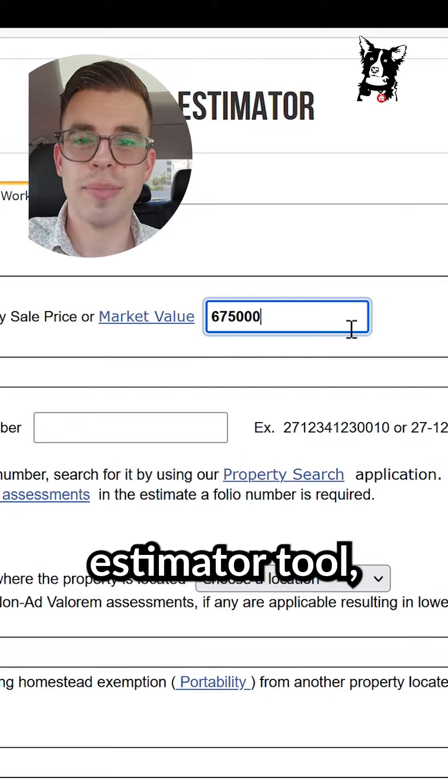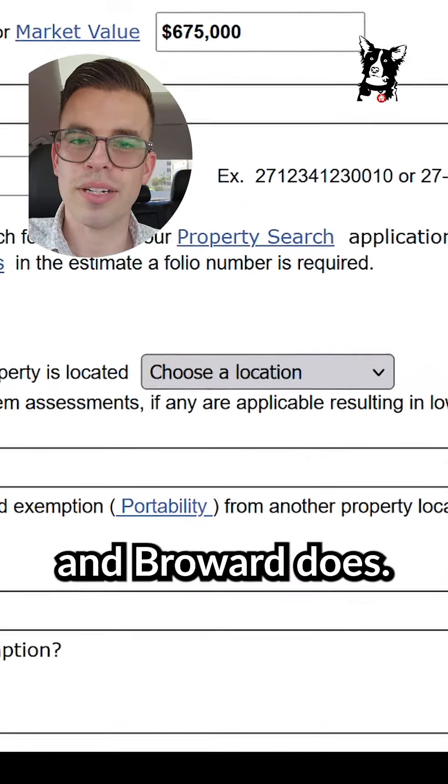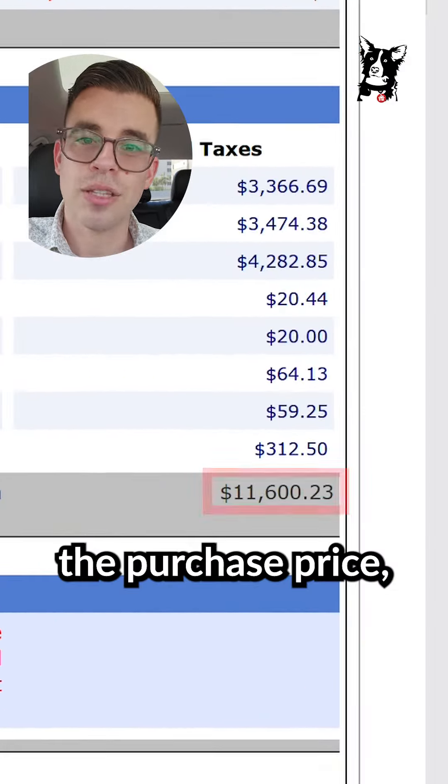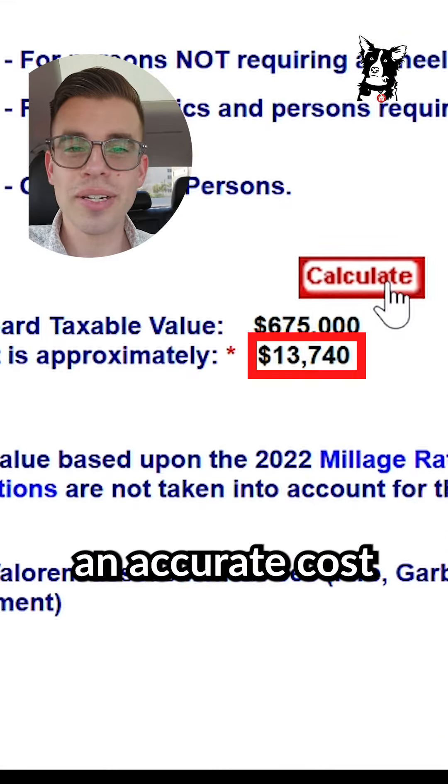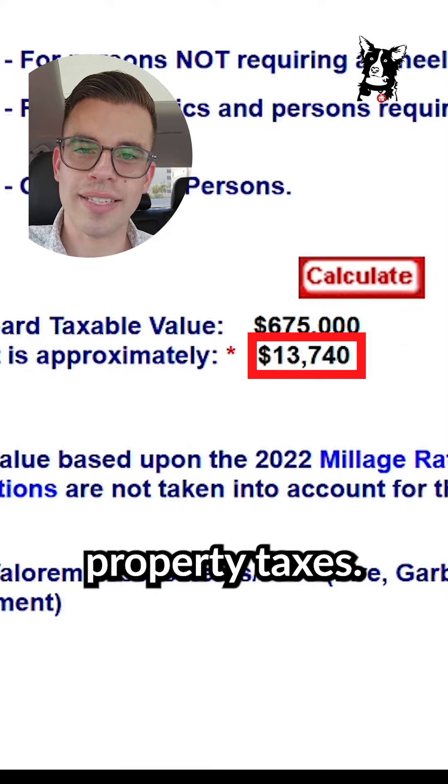They'll have a free estimator tool like Miami-Dade and Broward does. You plug in the property address, the purchase price, and indicate whether this is going to be your primary residence and they're going to give you an accurate cost of what you'll pay in property taxes.